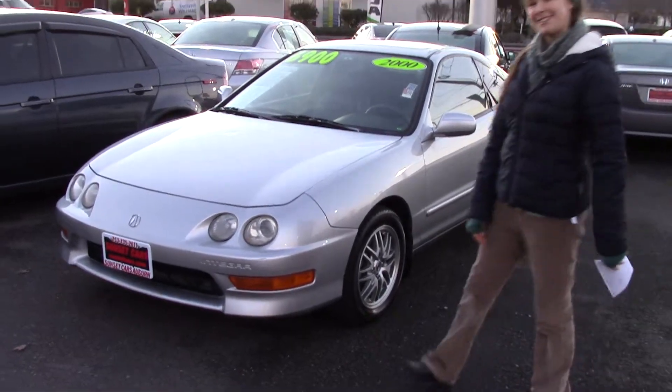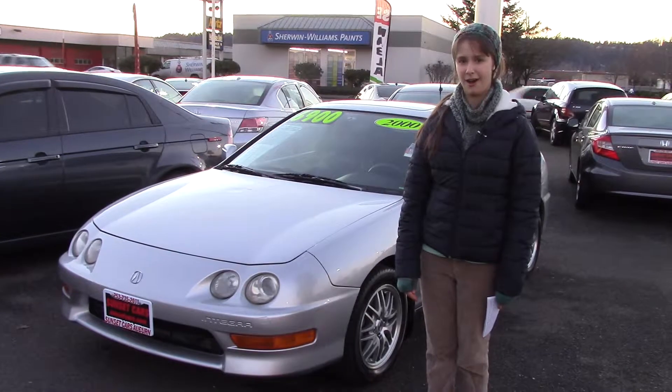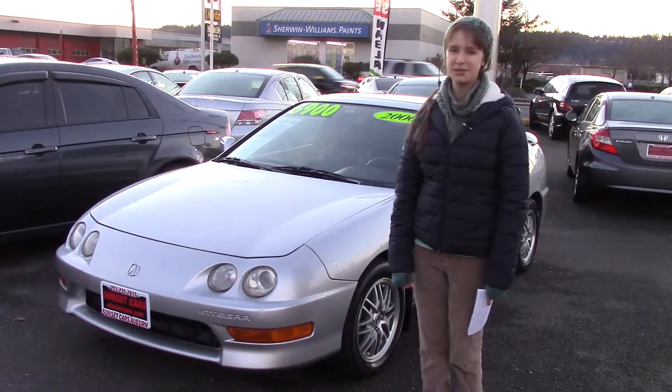If you'd like to see this car, you can come to Sunset Cars of Auburn or take a look at sunsetcars.com, and make sure that when you come in, you tell them that Jordan sent you.